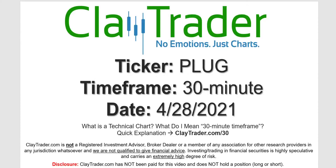Hey, it's Clay, and this will be a video chart on ticker symbol PLUG. We will take a look at the 30-minute timeframe. Not sure what I mean by 30-minute — I do offer an explanation video at that link.